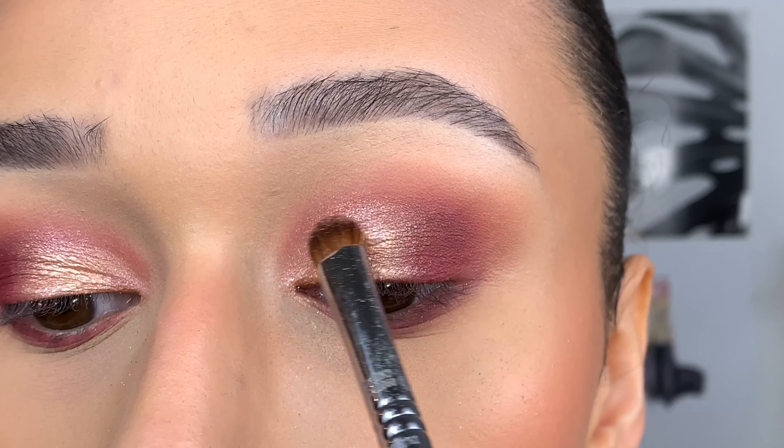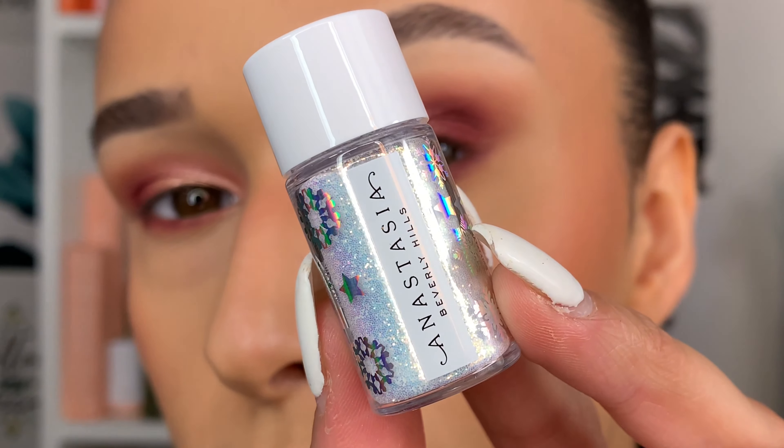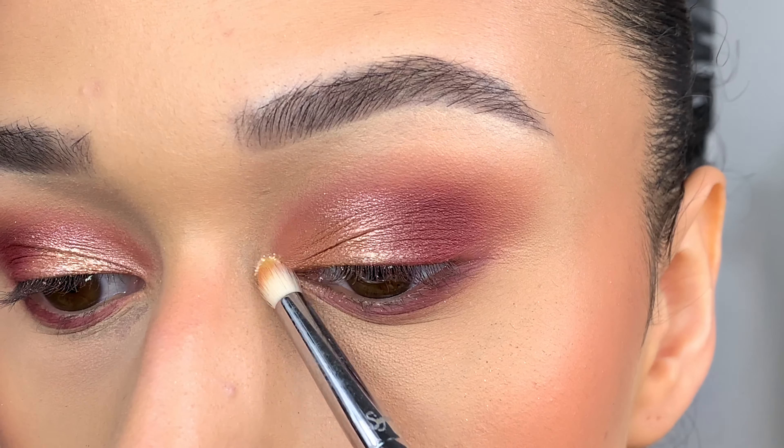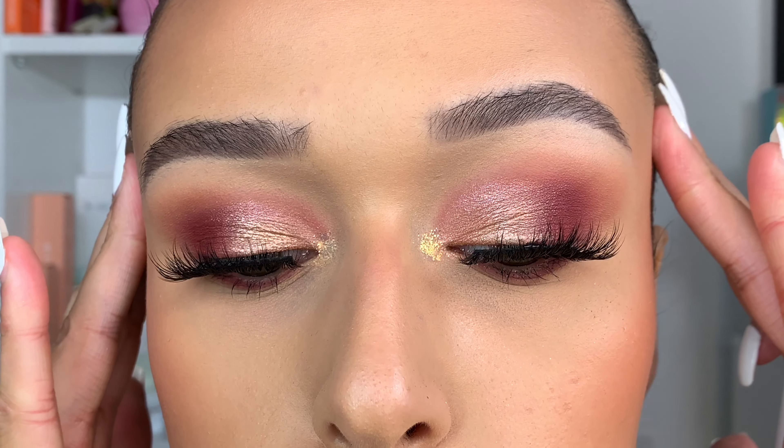I'm going in with a mixture of the shades Aura and Moo together — these are stunning but they do have a different type of color payoff. Then I'm taking the loose glitter in Jolly and packing that into the inner corner. The adhesive is really good, and that is the finished look.